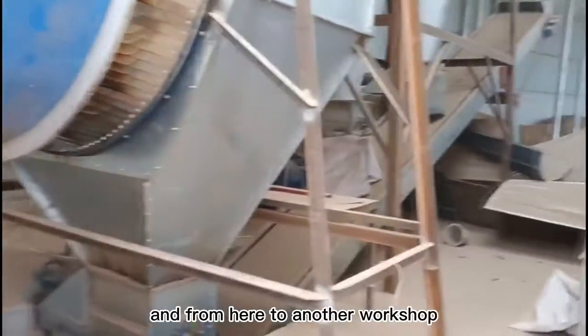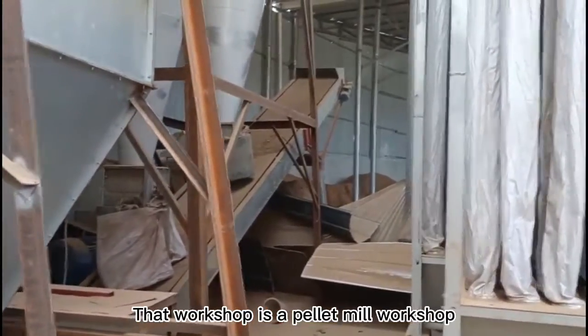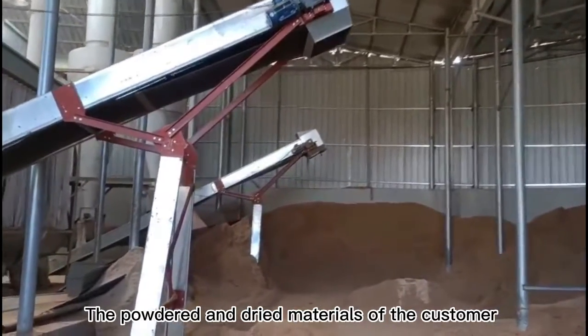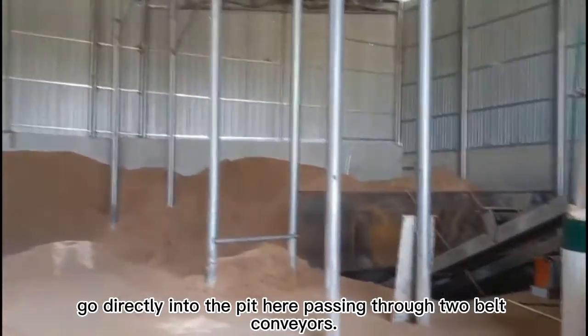The material enters the dryer here for drying, then passes through to another workshop — the pellet mill workshop. The customer's powdered and dried materials go directly into a pit here, passing through two belt conveyors.